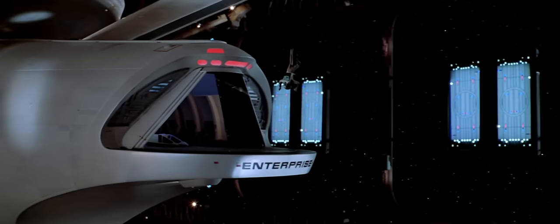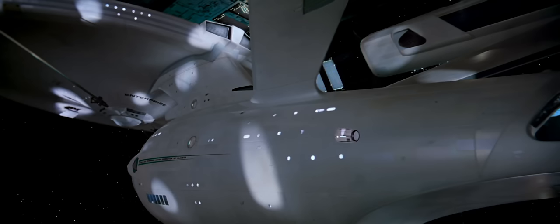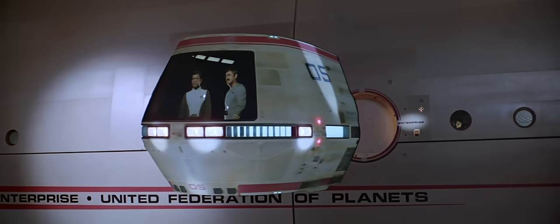I wanted it to be this beautiful, epic, spectacular sequence that had no dialogue, no story, no plot. Everything stops. Let the audience just love the Enterprise. I wanted everybody to buy into the beauty of space, the beauty of their mission, and the beauty of the Enterprise itself — just get out of the way and let that happen. That was something I'd really learned with Kubrick on 2001: stop talking for a while and just let it all flow.